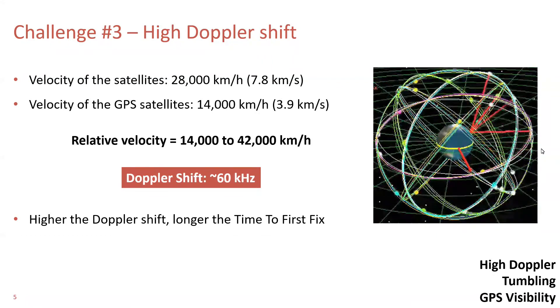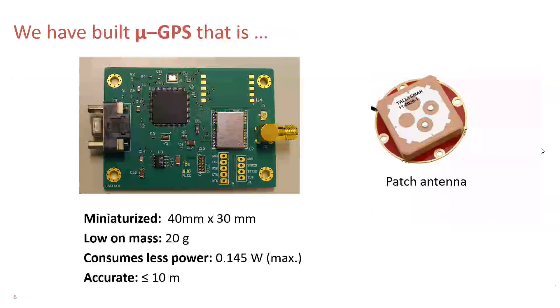More the search, the longer the time to first fix. To this end, we developed a miniaturized low-power GPS for satellite applications, where we mainly concentrate on energy saving by improving the time to first fix.